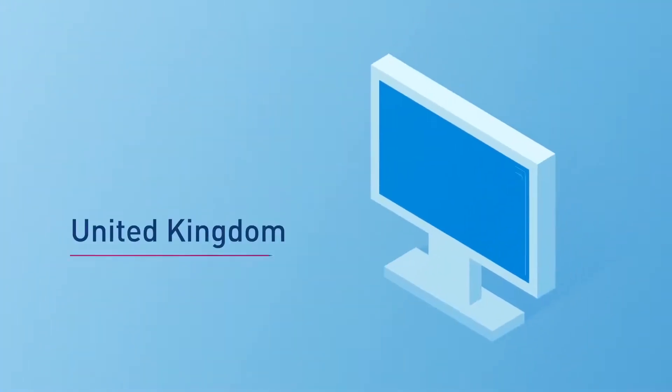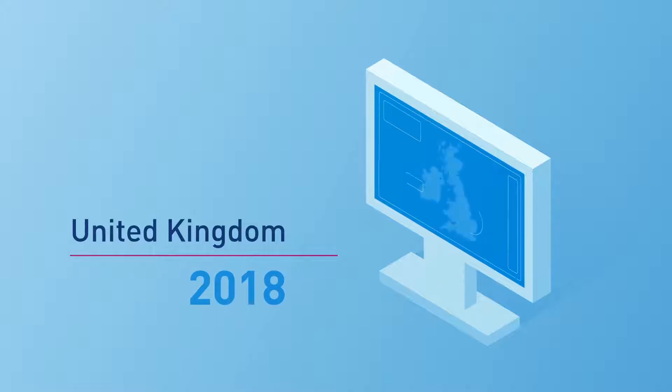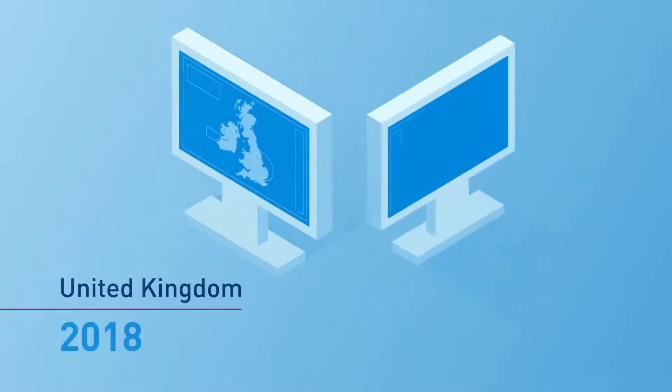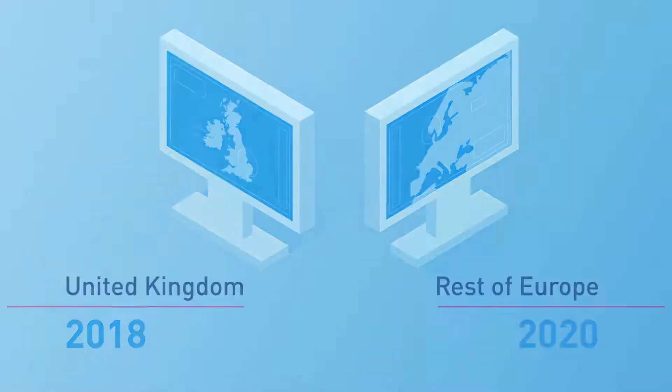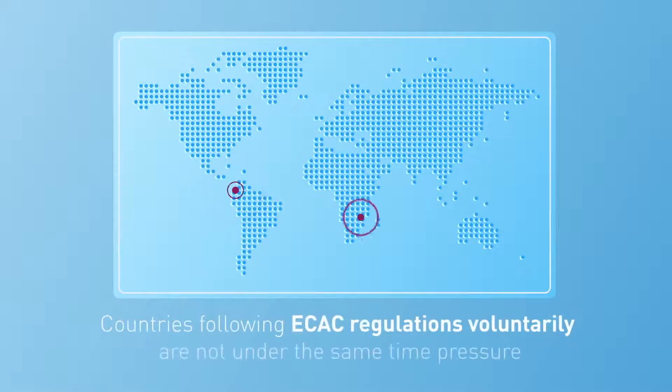With a few exceptions, the UK must comply in 2018, followed closely by the rest of Europe in 2020 or 2022 under certain circumstances. Countries following ECAC regulations voluntarily are not under the same time pressure, but are expected to adapt to the same security standards within the near future.